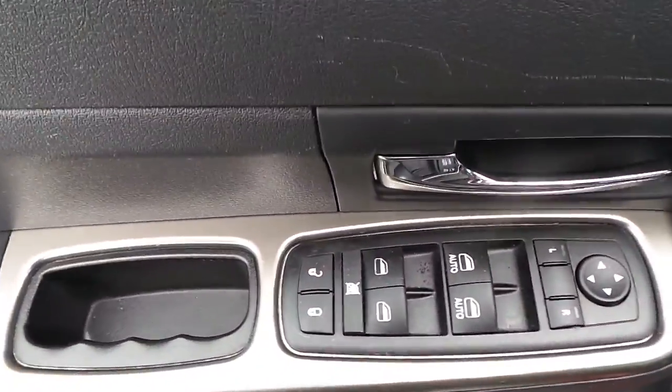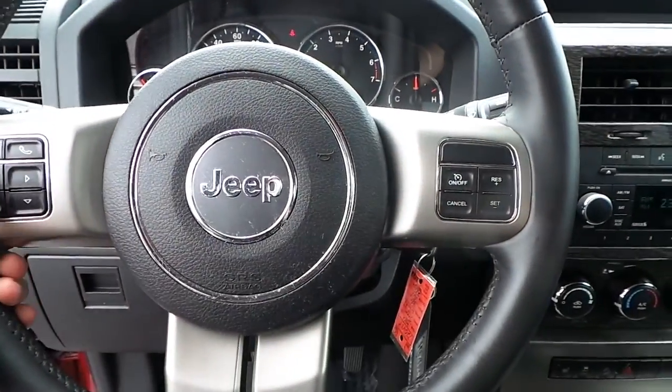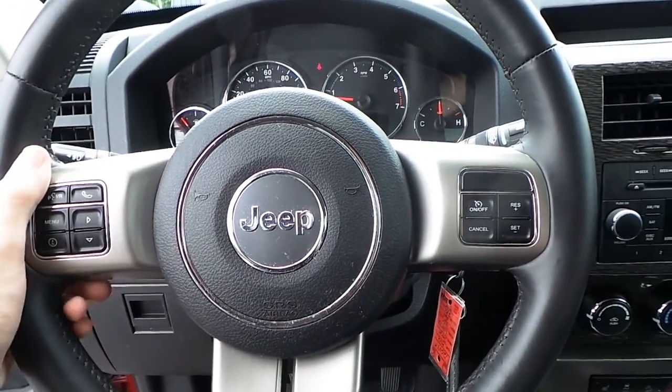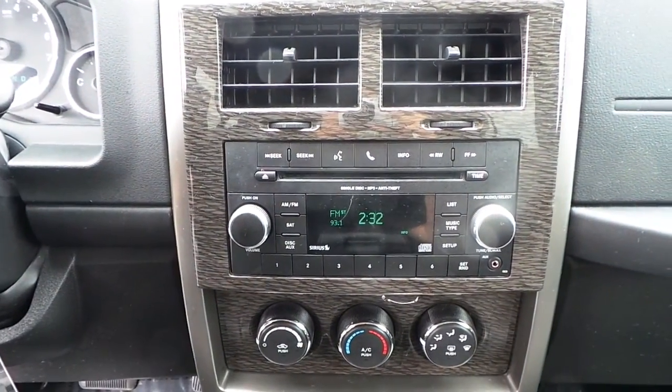Power windows, locks, and mirrors. Steering wheel cruise control, voice command control, hands-free talk and audio controls. AM, FM, CD, MP3, and satellite radio.